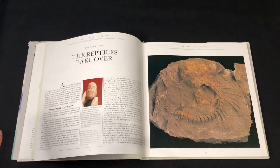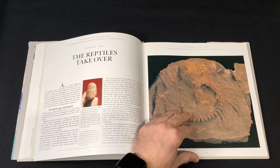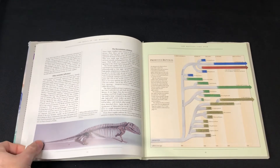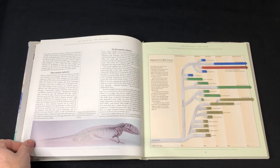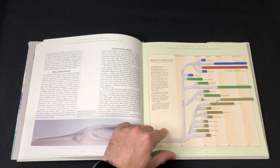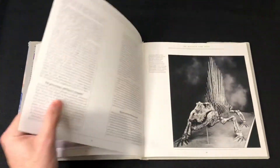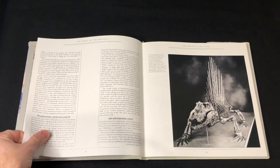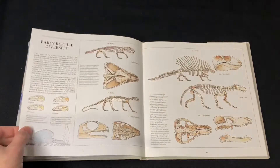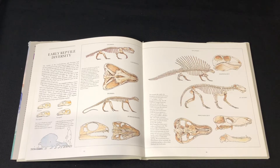Getting into the primitive reptiles now — when did reptiles take over? Was it the Permian? I think so, I could be wrong. But judging by these creatures, they look like Permian creatures. And there's my favourite Permian creature — Dimetrodon! I've also got Edaphosaurus and so forth.